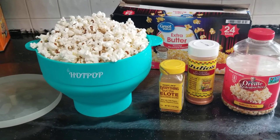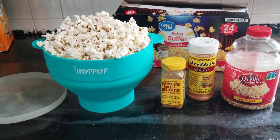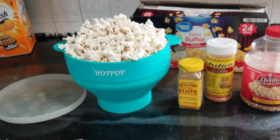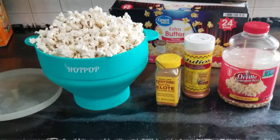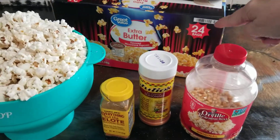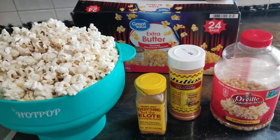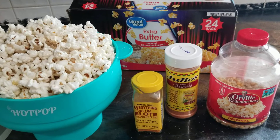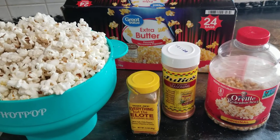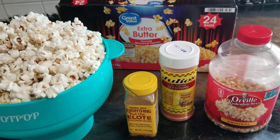Hey everyone, I hope you're doing well this weekend. I just want to get on here real quick and show you one of the things that I'm not going to be purchasing anymore as a prepper, and that is microwave popcorn. It's going up and up in price and you can't really control your calories, your butter consumption, or your portions very easily with the bags.